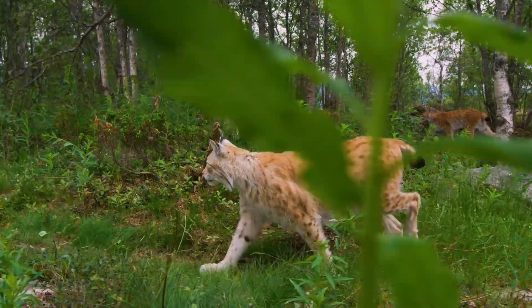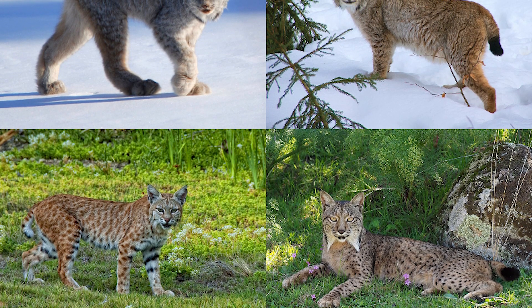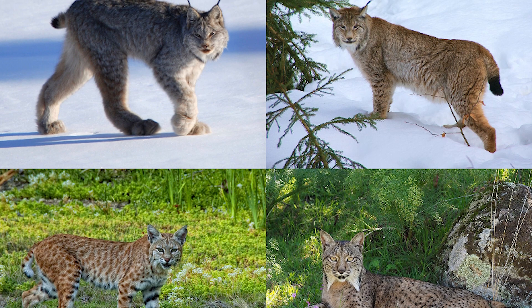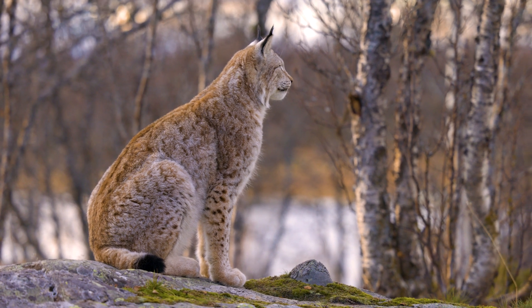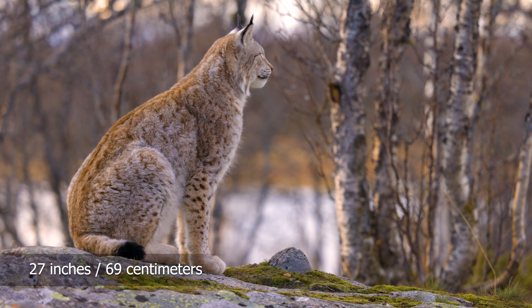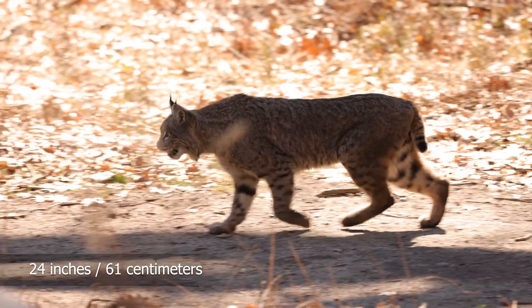They are characterized by their short tails and tufts at the tips of their ears. The four species vary in color from beige to goldish-brown, some have black spots, and all have white chests and underbellies. The largest species is the Eurasian Lynx, weighing in at 66 pounds and standing up to 27.5 inches at the shoulder. The smallest is the Bobcat, weighing a maximum of 30 pounds and standing up to 24 inches tall.